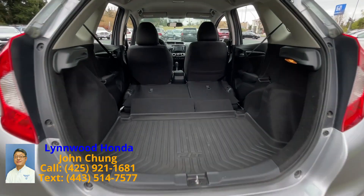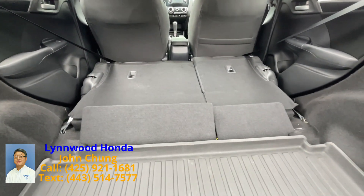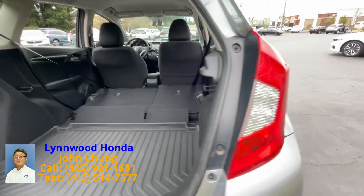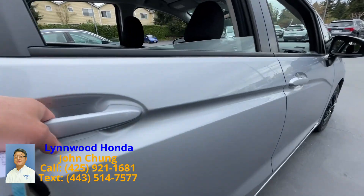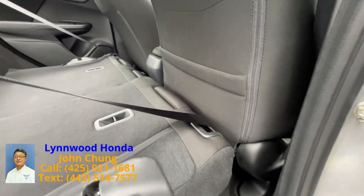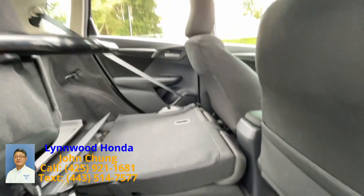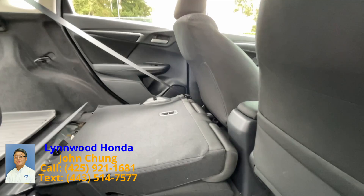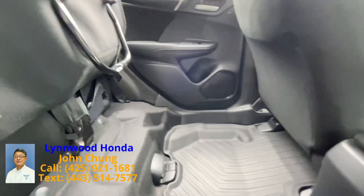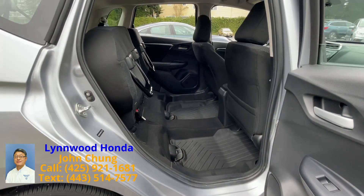This small compact vehicle has a big, huge trunk area, and also if you lift this rear seat, you can make an additional cargo space behind the first row seat.